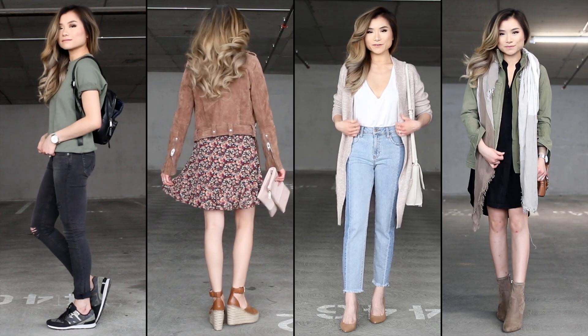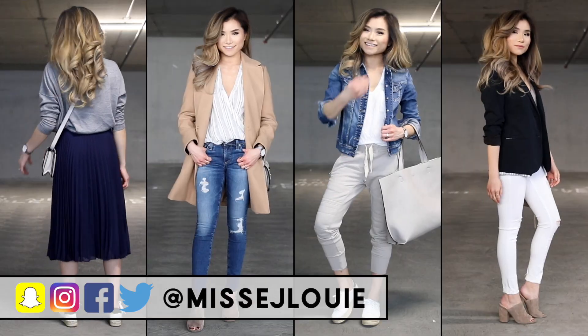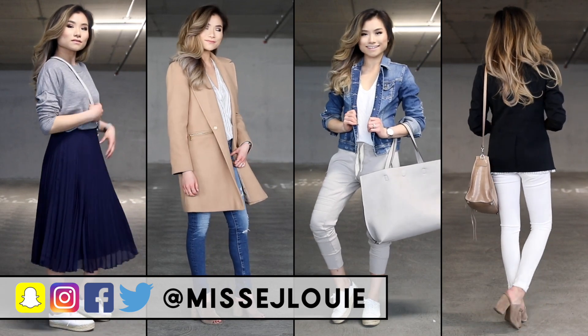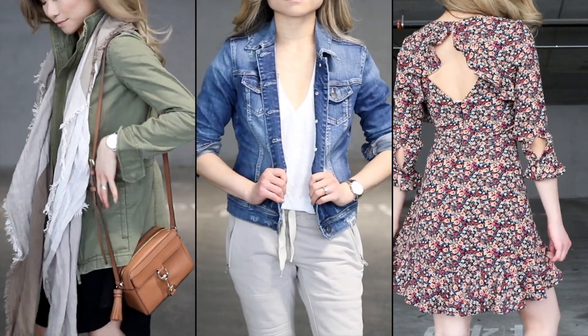Welcome to my winter to spring transitional lookbook! I'm partnering up with Nordstrom to show you guys eight different looks to help you go from cold weather to those warmer, beautiful spring days.